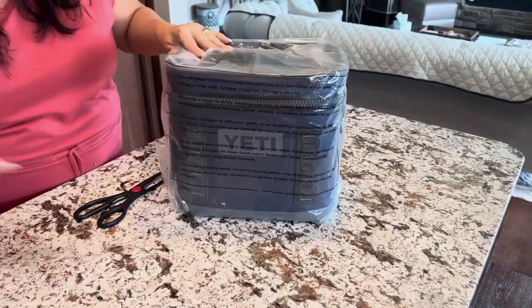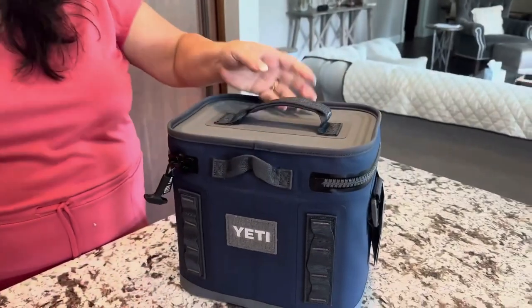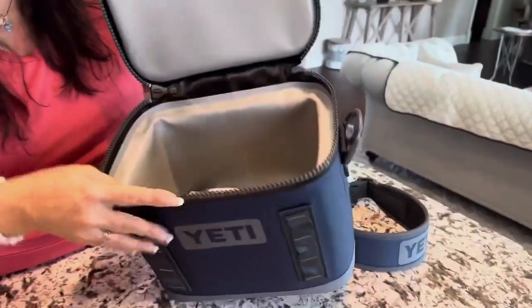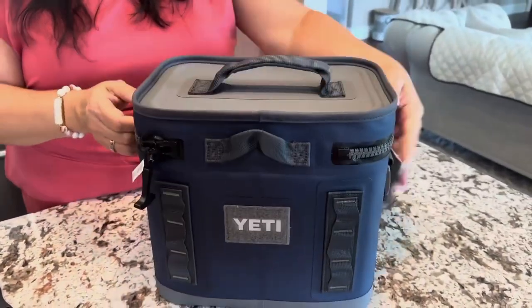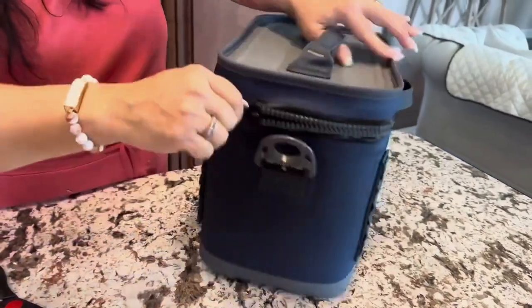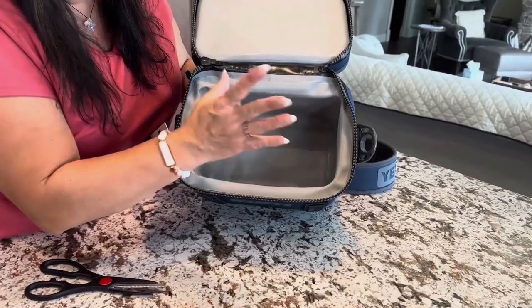Combining stylish, sturdy design with innovative cold-cell insulation, the Hopper Flip 12 by Yeti keeps your food and drink chilled longer than most portable soft coolers on the market. This makes it an excellent choice for a weekend getaway with friends and family,